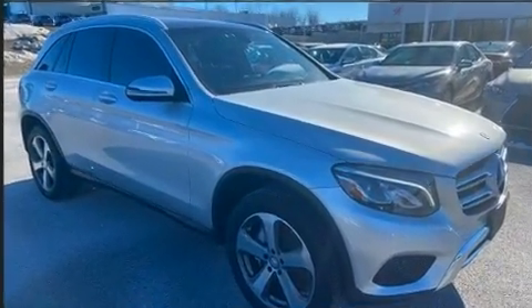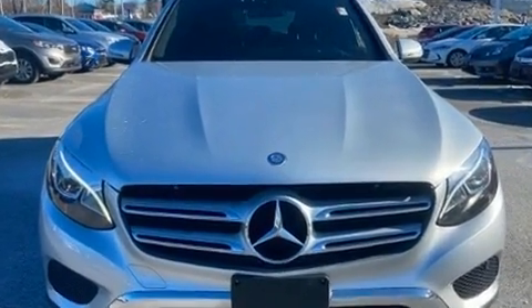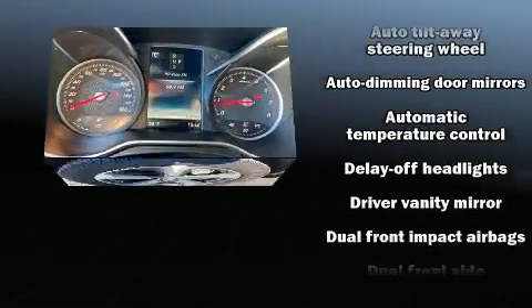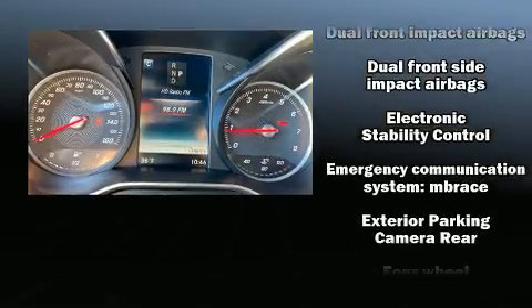Mercedes-Benz prioritized practicality, efficiency, and style by including an automatic dimming rearview mirror, automatic dimming door mirrors, turn signal indicator mirrors, a power rear cargo door, remote keyless entry, a roof rack, and power seats.